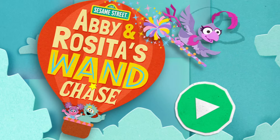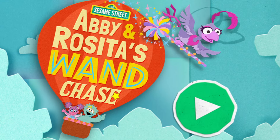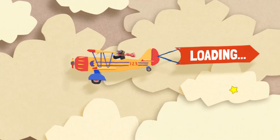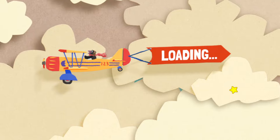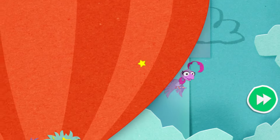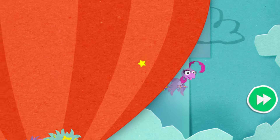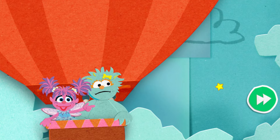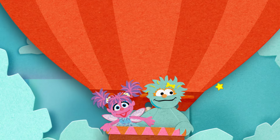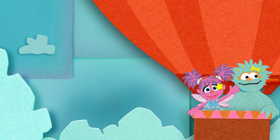Abby and Rosita's wand chase! To start, press the green button! That bird just took off with my wand! Don't worry, Abby! We'll get it back! We're on a wand chase! Let's go!